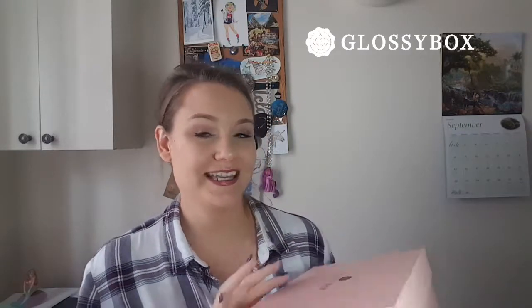We're back with Glossy Box — the classic pink box. I don't mind too much that the design isn't different every month because the box is sturdy and well-built, good for so many different things. I like it a lot. Let's get inside, shall we?